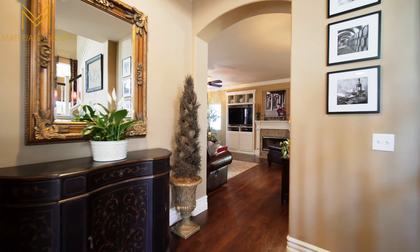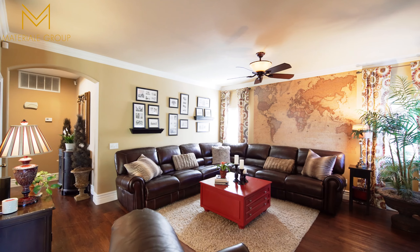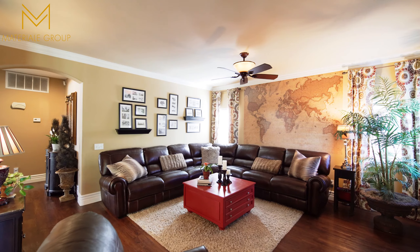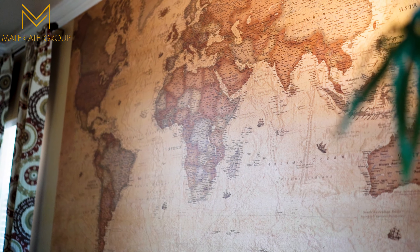Continue through to the family room with crown molding, fireplace, and built-in entertainment center. The family room opens to the kitchen and breakfast nook, perfect for the family or entertaining.